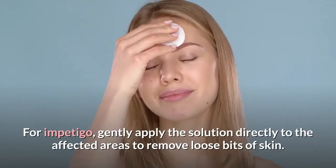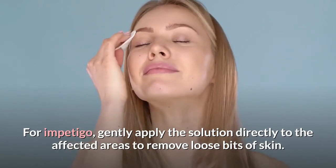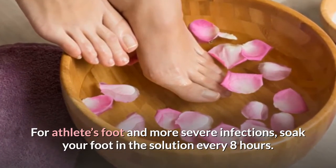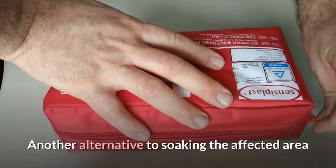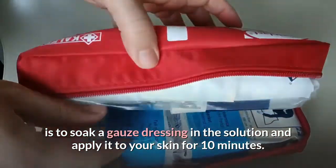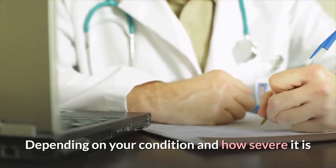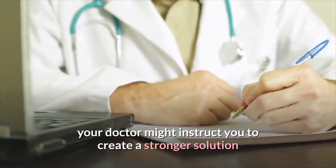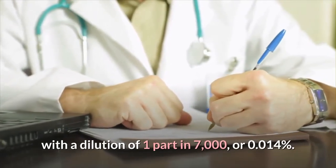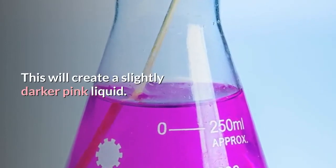For impetigo, gently apply the solution directly to the affected areas to remove loose bits of skin. For athlete's foot and more severe infections, soak your foot in the solution every 8 hours. Another alternative is to soak a gauze dressing in the solution and apply it to your skin for 10 minutes. Depending on your condition and how severe it is, your doctor may instruct you to create a stronger solution with a dilution of 1 part in 7,000, or 0.014%, which will create a slightly darker pink liquid.